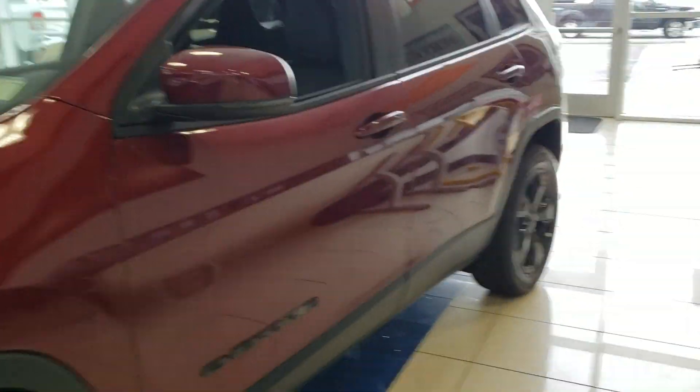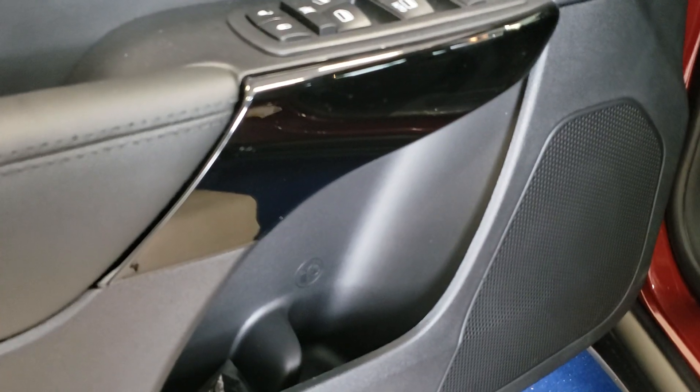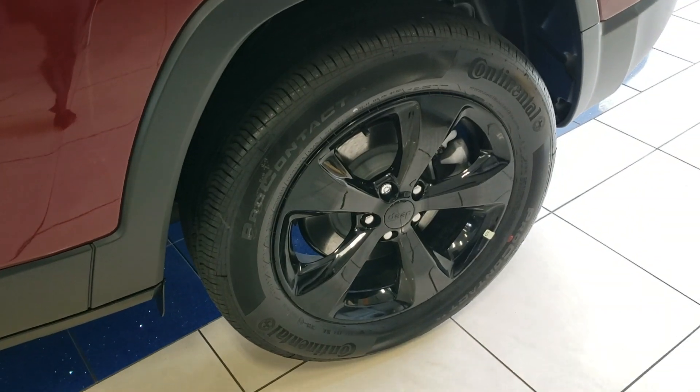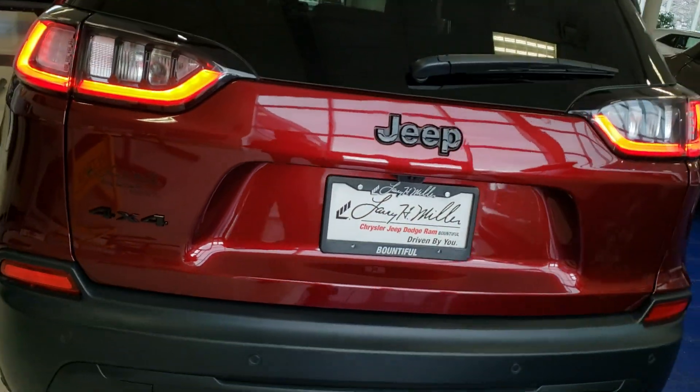We have this one inside on the showroom floor, keeping it nice and pretty for you. Cool thing about the Altitude is I love all the piano black trim that you get on these. I think it just looks really sharp. Of course you have your leather cloth combo seats. Then on the outside you get your gloss black rims. All the trim is gloss black — all your badging and decals and so forth.